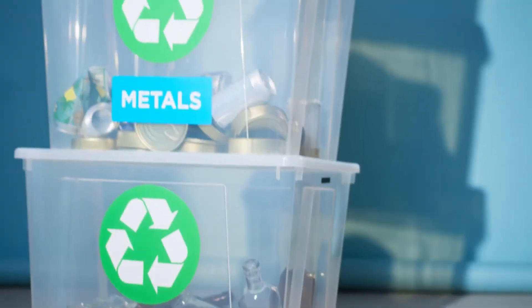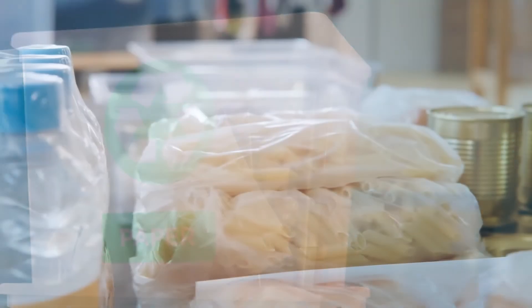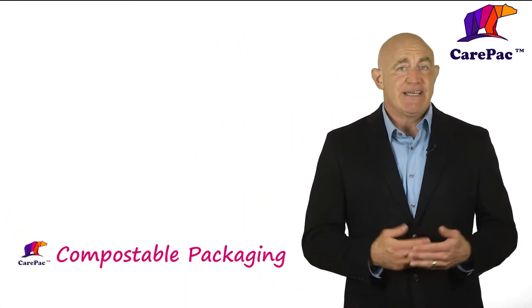Then we need to make sure packaging is biodegradable, right? That's the key — almost. Biodegradable packaging does break down into soil, but practically all plastics are biodegradable eventually — like 500 years eventually. That gets us to compostable packaging.